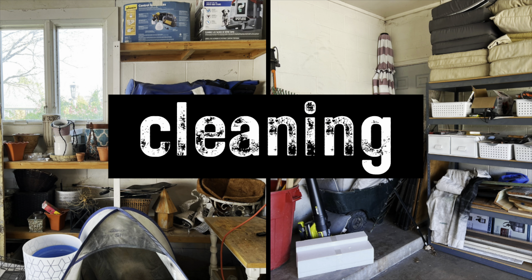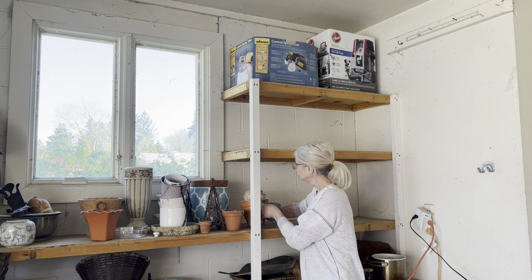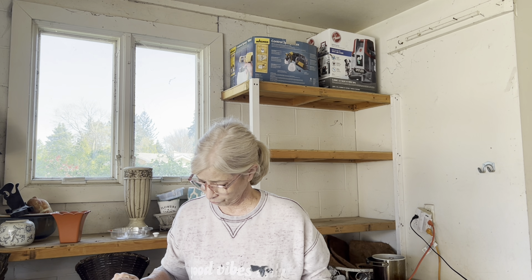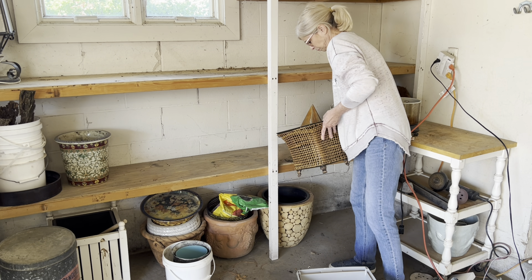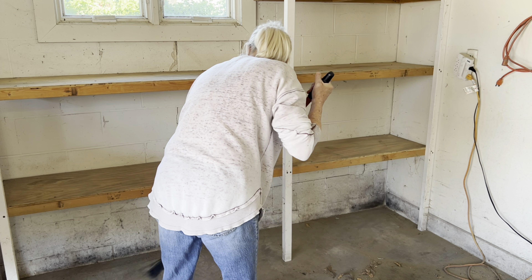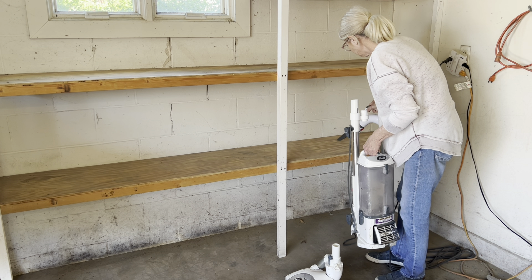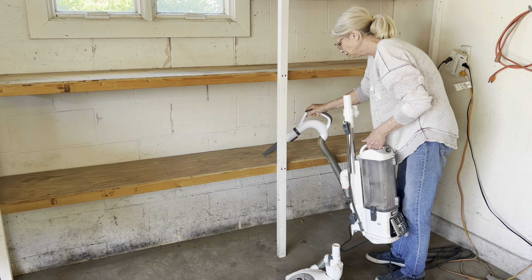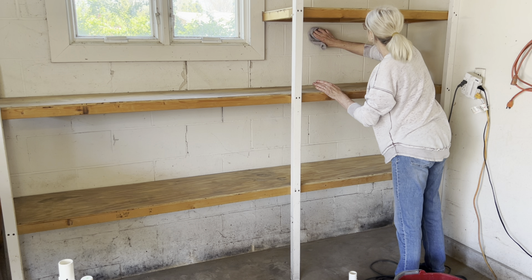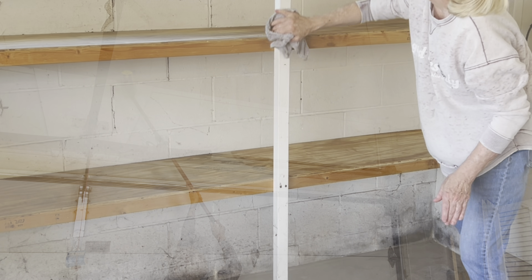First on the list was a good cleaning. In the past, I've always completely emptied out the garage, moving everything to the driveway and then hosing it down. But this time, the weather was rainy and windy, and honestly, the thought of moving everything out was overwhelming. So I decided to tackle one area at a time. I started with the side of the garage where I often use my tools and spray paint in my little tent. Not surprisingly, this was the dirtiest area of the garage.